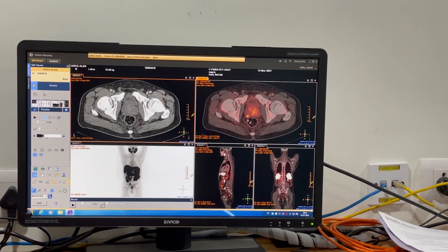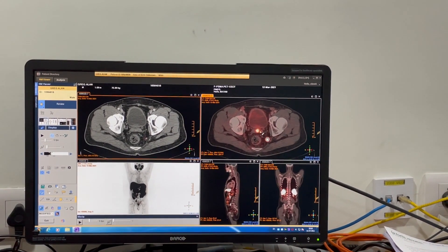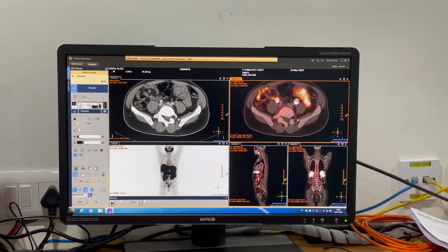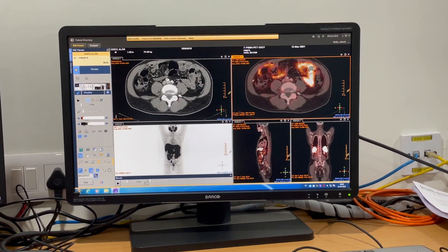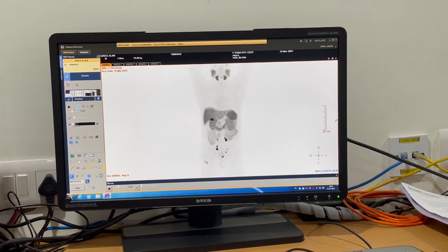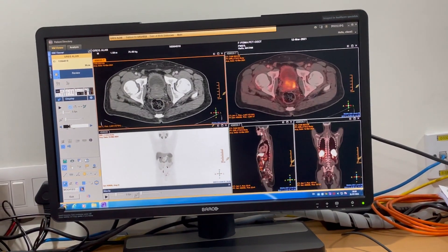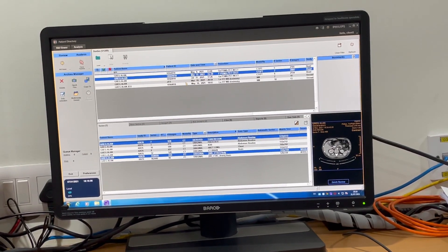You had another lesion on the other side of the prostate gland which was invading the seminal vesicles. You had some lymph nodes in the pelvis — large nodes on both sides. You also had the gallbladder at that time; now you don't. So this was the disease at that time, and now I'm going to open your March scan along with the scan done today.